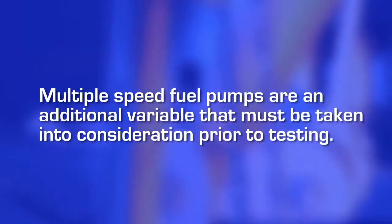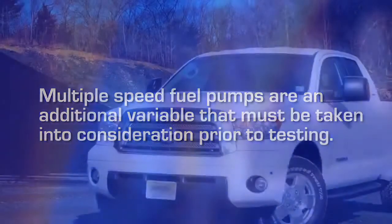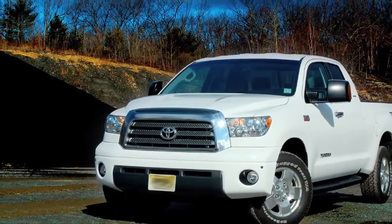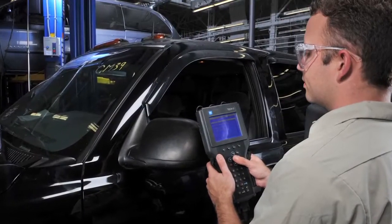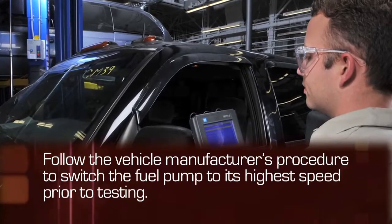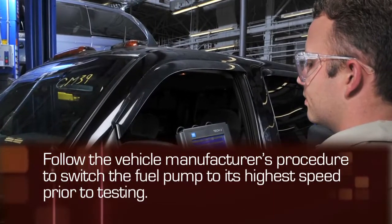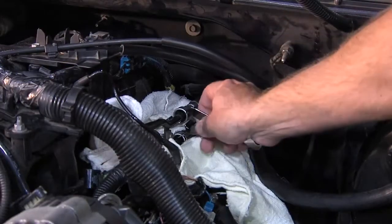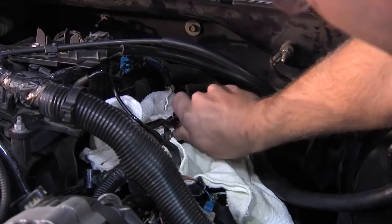Multiple speed fuel pumps are an additional variable that must be taken into consideration prior to testing. Some vehicles vary the fuel pump speed depending on engine requirements. In the case of a multiple speed fuel pump, follow the vehicle manufacturer's procedure to switch the fuel pump to its highest speed prior to testing. Once you've determined the type of fuel delivery system, follow the FST user's manual to properly install the fuel system tester.